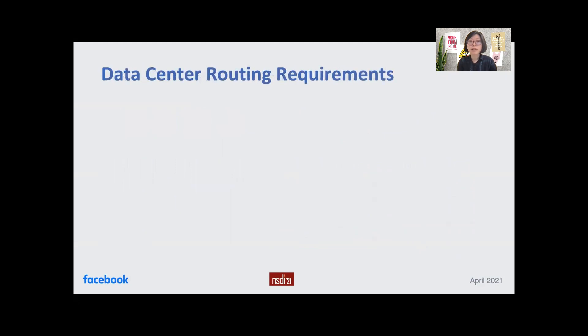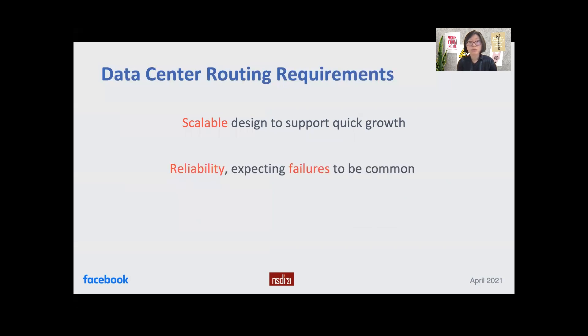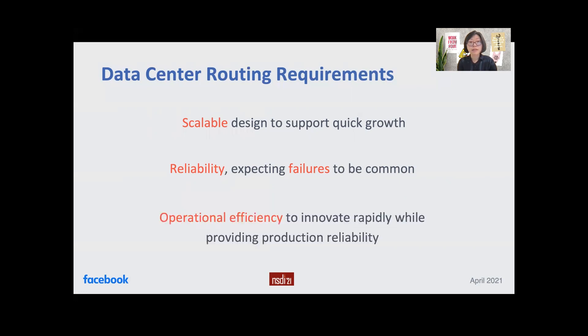The growing nature of our networks imposes requirements on our data center routing design. First and foremost, we need a scalable design to support quick growth. As our network grows, we expect failures to be common, and we want a reliable design taking failures as first-class citizens. Finally, at the scale we operate, we need to be efficient in our operation to innovate rapidly while providing production reliability.